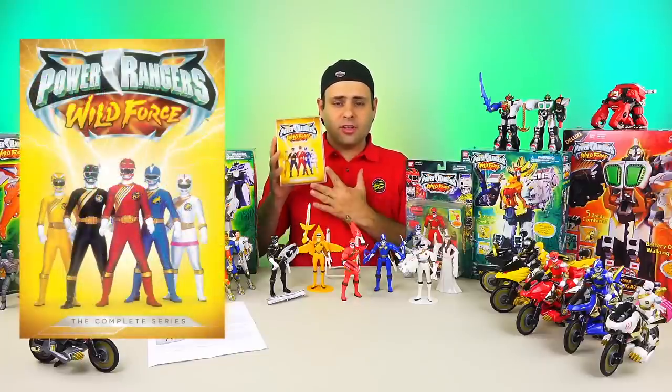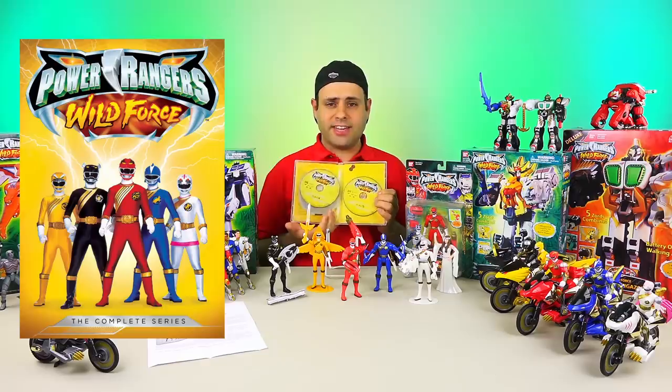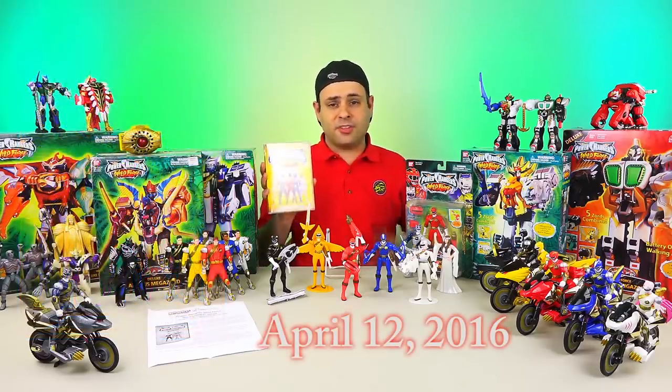Hey guys, it's time for Wild Force! Complete series on DVD from Shout Factory. All 40 episodes on 5 discs. It'll be released on April 12th, so it's coming right up.